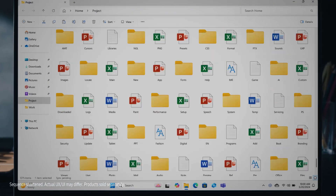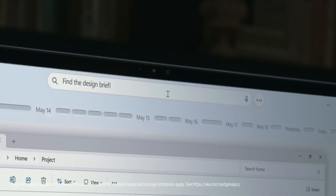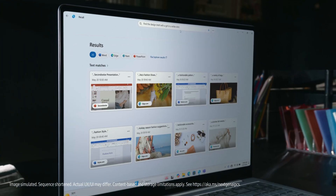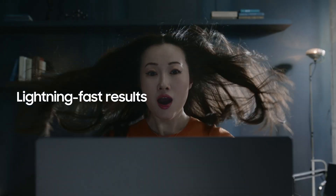Struggling to find what you need in endless documents and emails? Just type what you need in your everyday language. Recall's AI Search will quickly find what you're looking for — lightning-fast results.